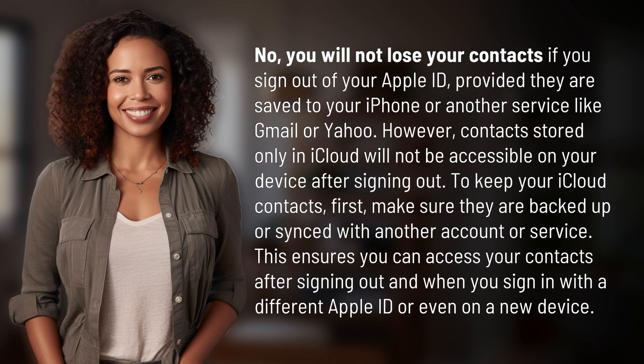first, make sure they are backed up or synced with another account or service. This ensures you can access your contacts after signing out and when you sign in with a different Apple ID or even on a new device.